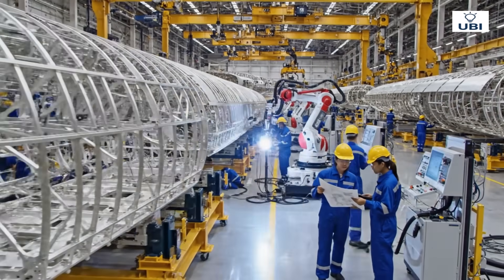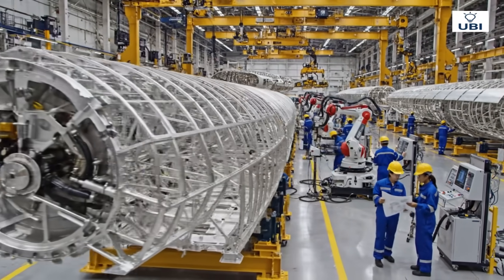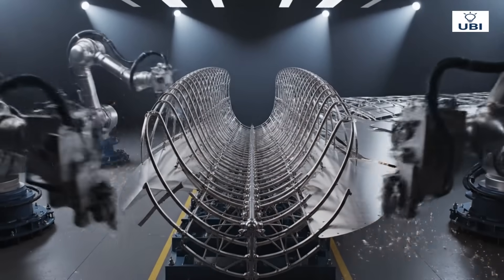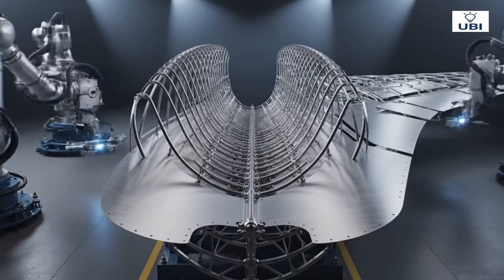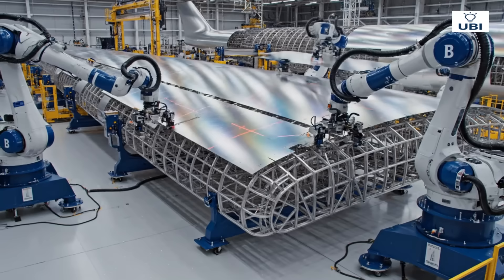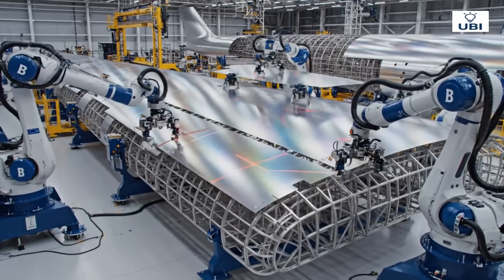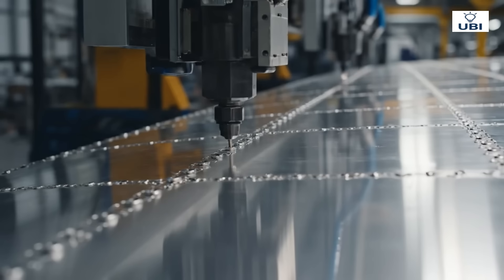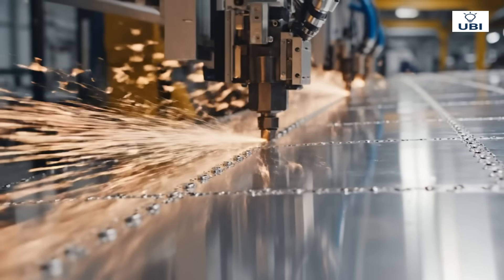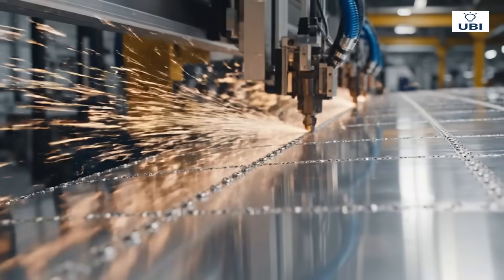The wings — the true heart of lift. Titanium provides unmatched power without excess weight. The wing's smooth skin takes shape, built for aerodynamic grace. Each wing holds over a hundred thousand rivets, every one critical.